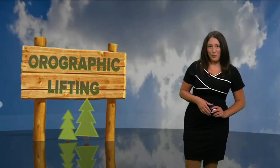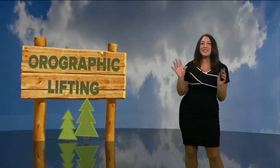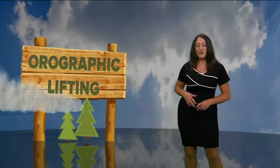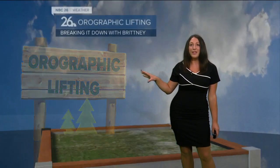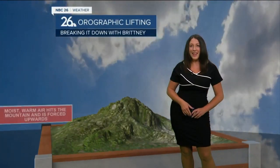It's time for Breaking It Down with Brittany, where I take different weather events and terms and help you understand the science behind what is actually going on in that situation. Now it's July 1st — a good time for everybody to get on vacation, head out of town. And this is a term that we don't quite have here, so we're going to talk about it while we travel. Orographic lifting. What is that?